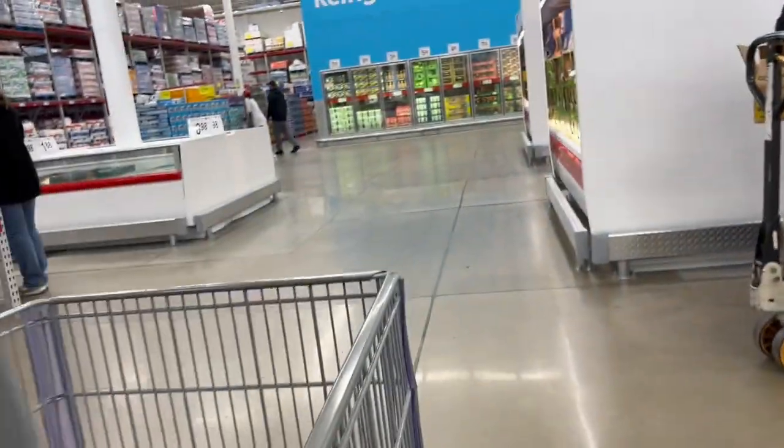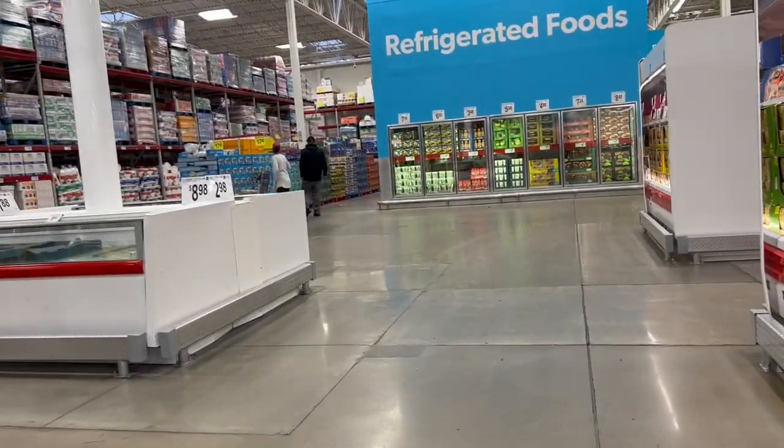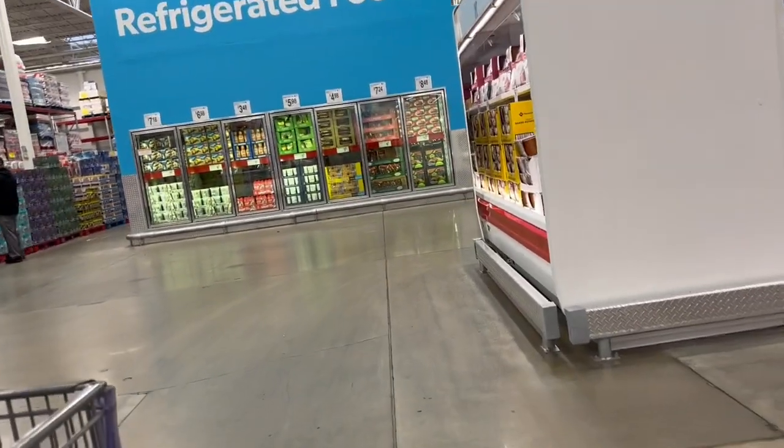Do you know what I really miss? I really miss Chuck Roast. I haven't been able to find good pricing on Chuck Roast. If you guys can post what you're pricing in your area, that would be greatly appreciated.